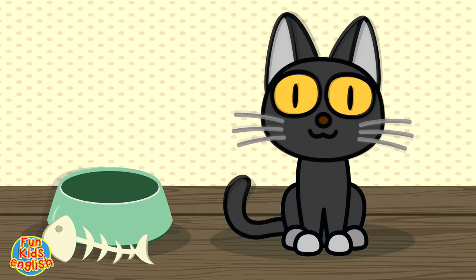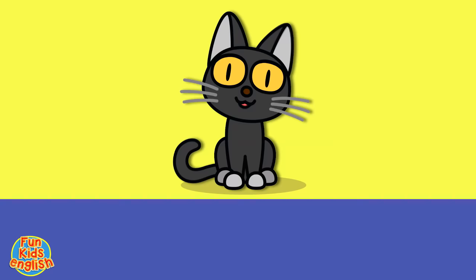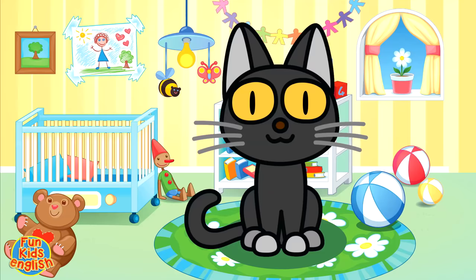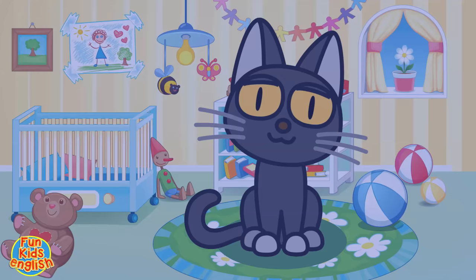It's a cat, it's a cat. Cat, cat, cat. It's a cat, it's a cat. K-A-T-A. How do you spell cat? That's great, kids.